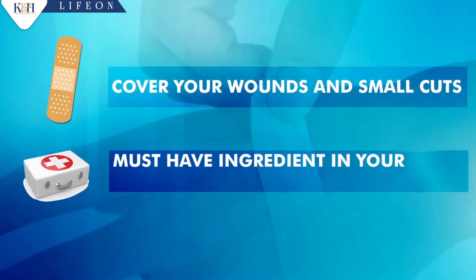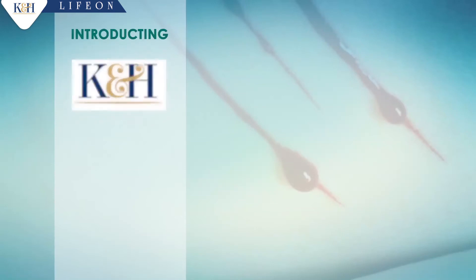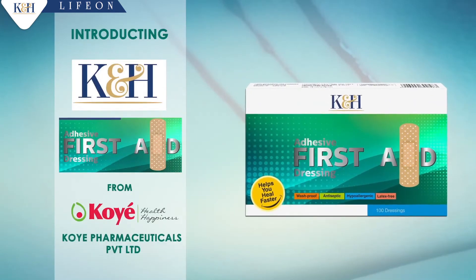It's a must-have ingredient in your first aid box. Introducing K&H Adhesive First Aid Dressing from Coe Farmer.